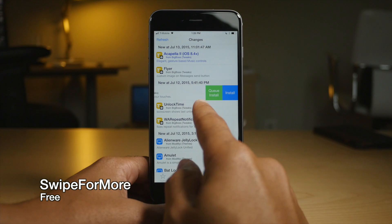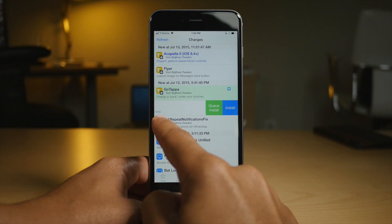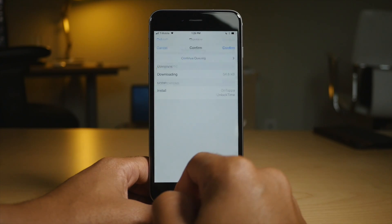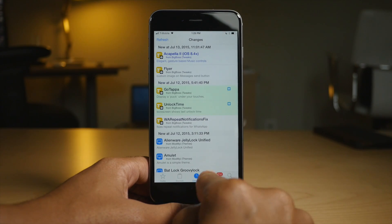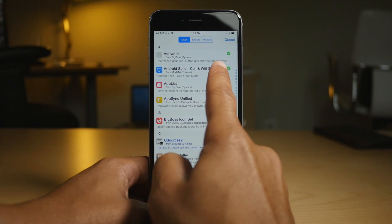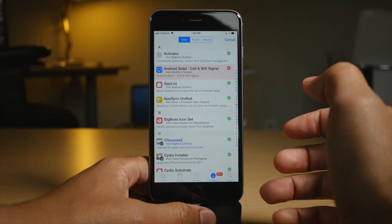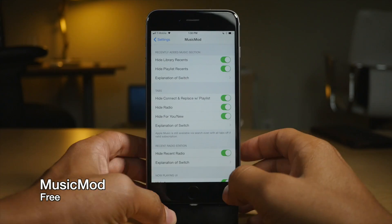Swipe for More allows you to swipe and install. You can even swipe and queue, so you can quickly get multiple things installed or uninstalled right from the Cydia interface. This is probably the most handy Cydia tweak I've seen in quite some time. Highly recommend it — Swipe for More.